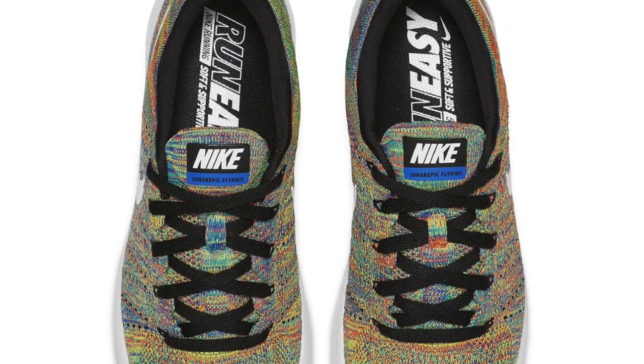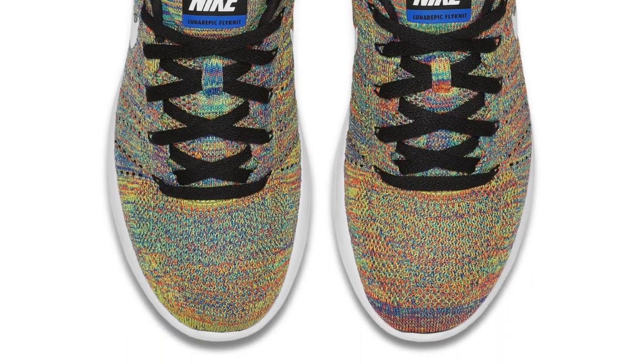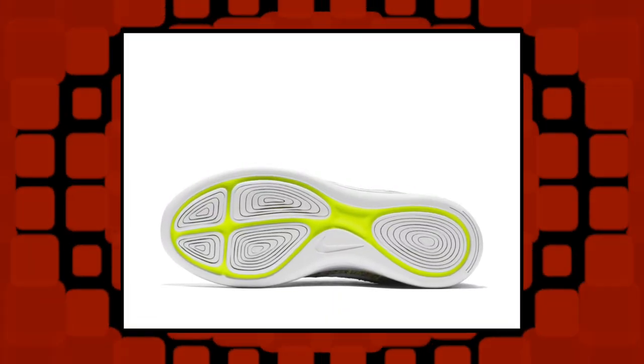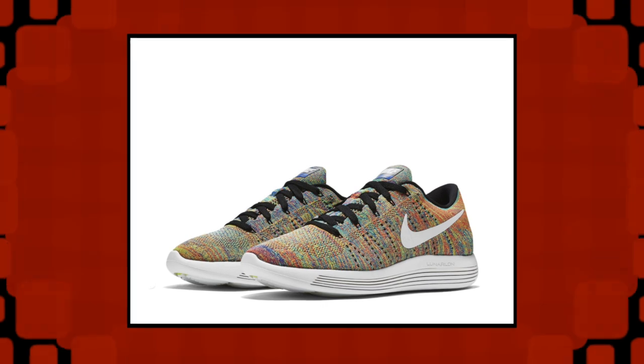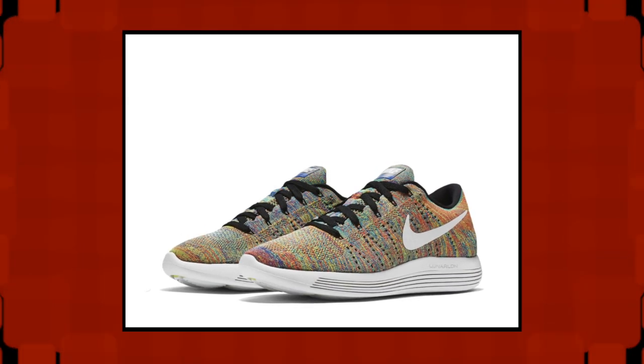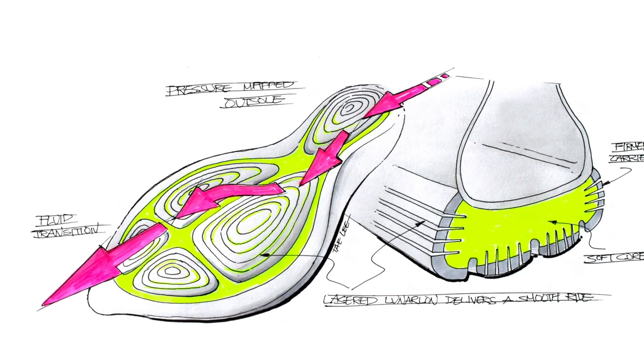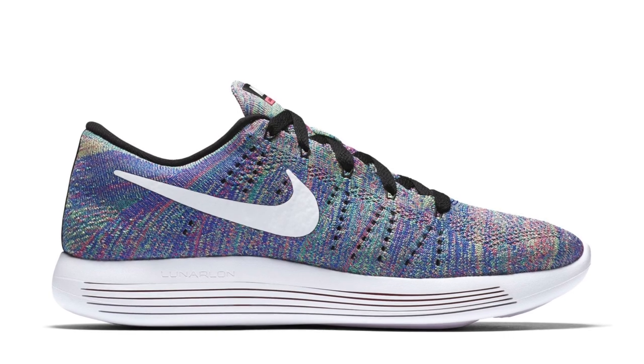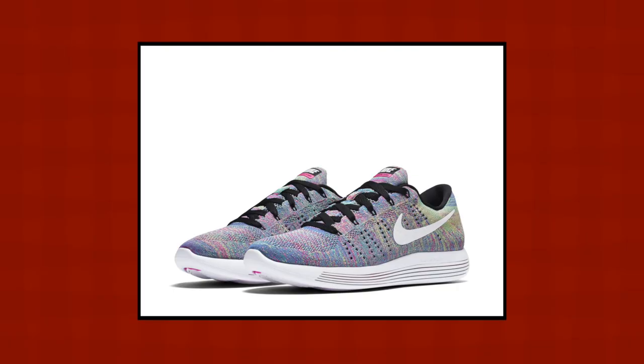The Lunar Epic Flyknit hit the sneaker scene back in the late spring and instantly became one of the most comfortable sneakers in the Nike running world. The Flyknit upper is obviously soft and conforms well to the shape of your foot, but really it's the outsole that makes the difference. With Lunar in the name you already know they're gonna be pretty responsive, but the outsole is a bit different as well. As seen here on the lows, the Lunar Epic features laser-cut geometric pistons that were inspired by a pressure map of your foot. These are actually made of Lunarlon and move with you as you run or walk.